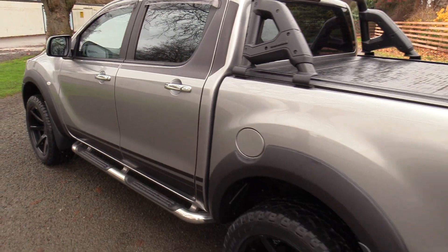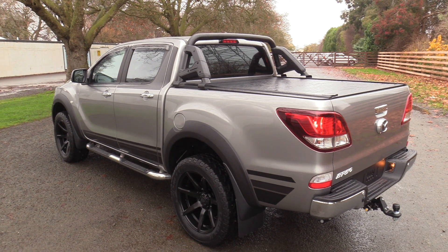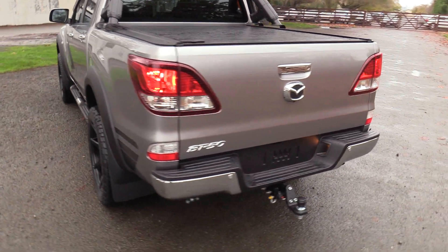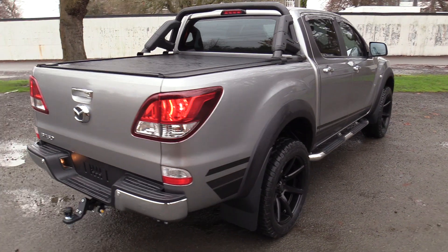The vehicle has a tow rating of 3,500 kgs braked. We've fitted a tow bar to this vehicle. It also has mud flaps front and rear, a bed rug liner, reversing sensors, reversing camera, remote locking and an immobiliser.